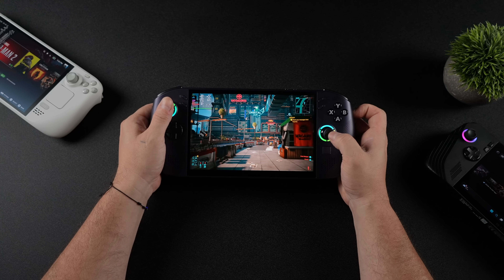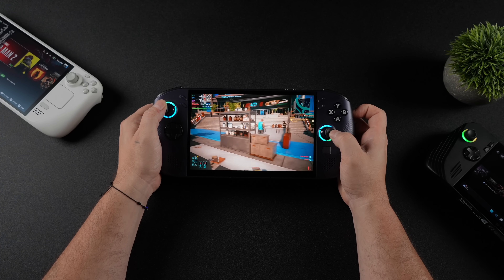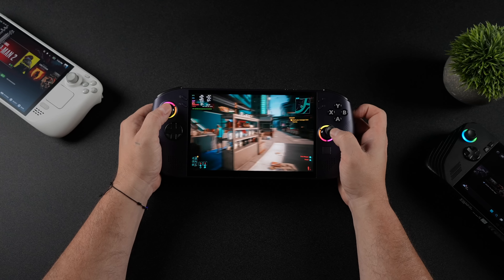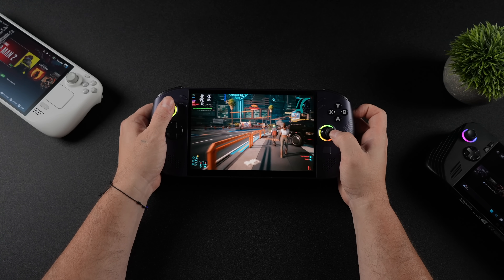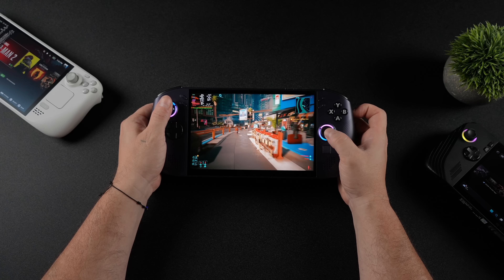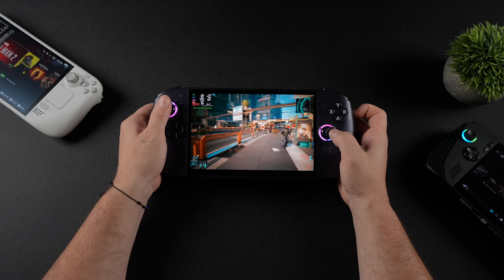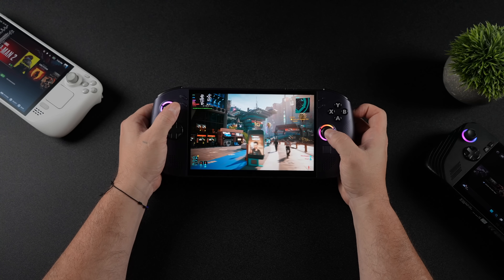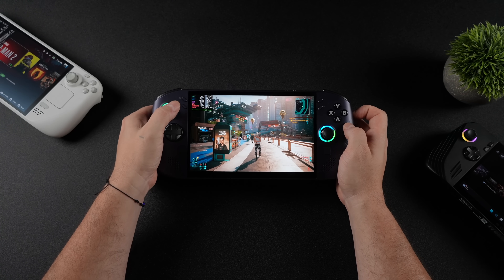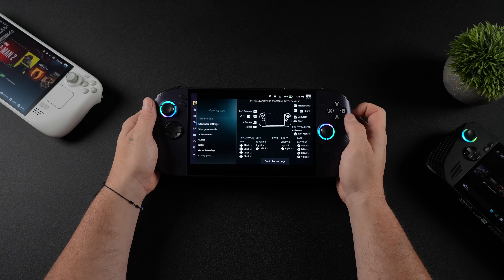This is the Ryzen Z1 Extreme powered Legion Go S. On the channel we test a lot of different handhelds — I've got a bunch of them laying around — but I do find myself gravitating towards this device. Out of the box it runs SteamOS, with the Z1 Extreme and 32 gigs of RAM with an 8-inch 120Hz VRR display. In my opinion it's the best device that runs SteamOS out of the box to compete with the Steam Deck right now, though there is a lower-end Legion Go S that I always stay away from.